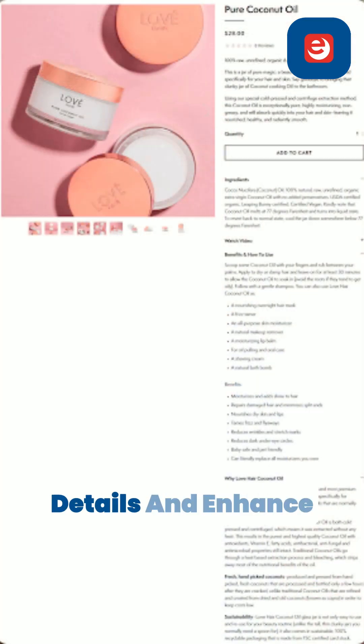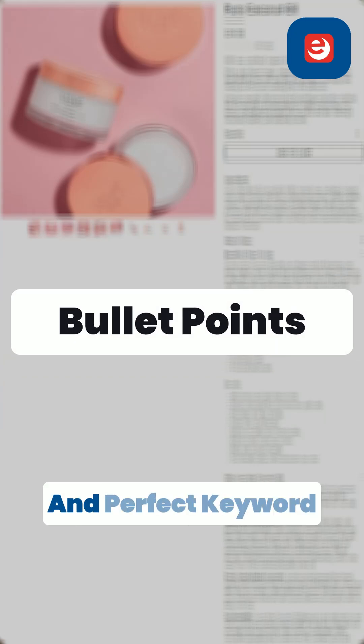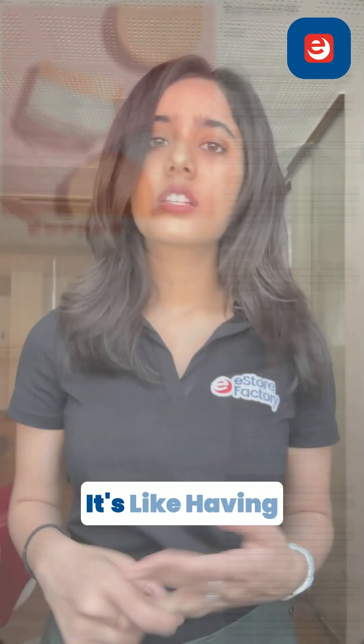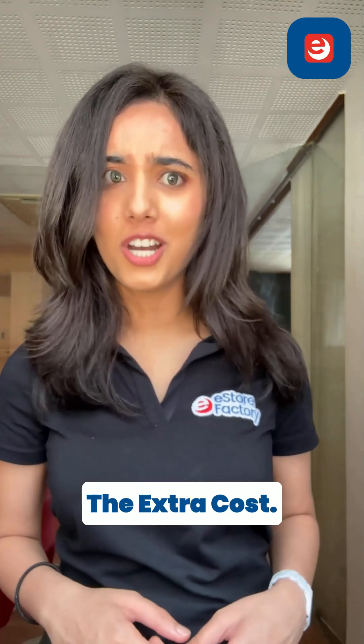Here's how it works. Simply upload your product details and Enhance My Listing will use AI to suggest title improvements, better bullet points, and perfect keyword combinations. It's like having an experienced Amazon SEO expert on your team without the extra cost.